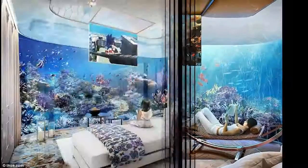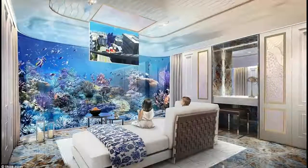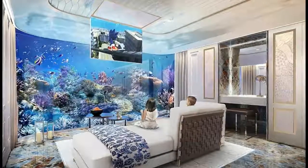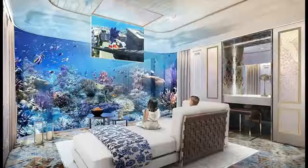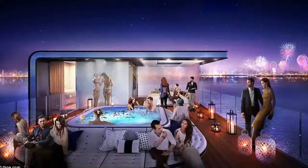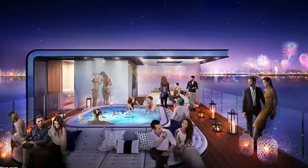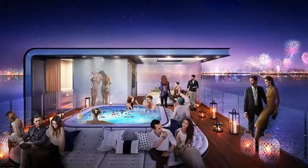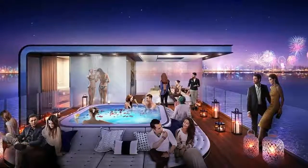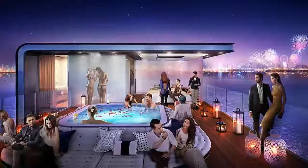Larger than its predecessors, the signature edition of the floating seahorse has three levels and four sleeping areas which can be altered to the wishes and whims of prospective owners. One level is completely submerged underwater and features the master bedroom and entertainment room with a view of a coral reef garden. The living areas in the underwater level alone will span 861 square feet and the coral garden will exceed 600 square feet in size.